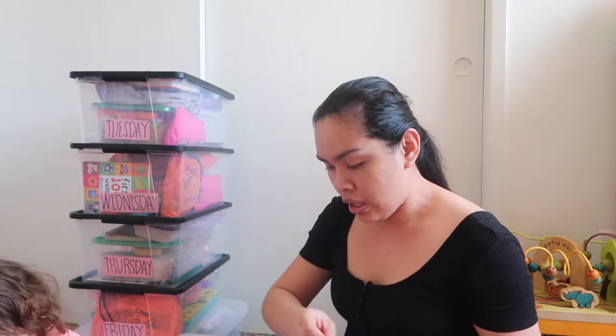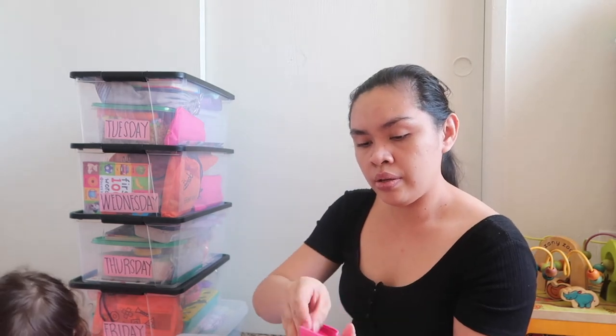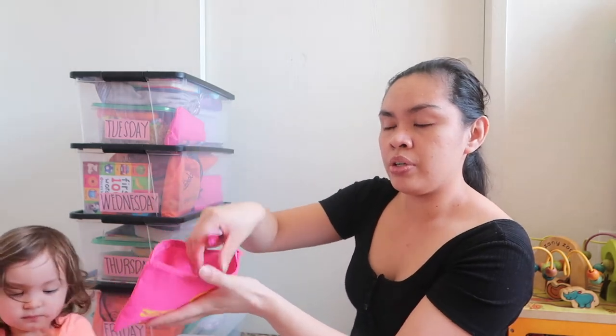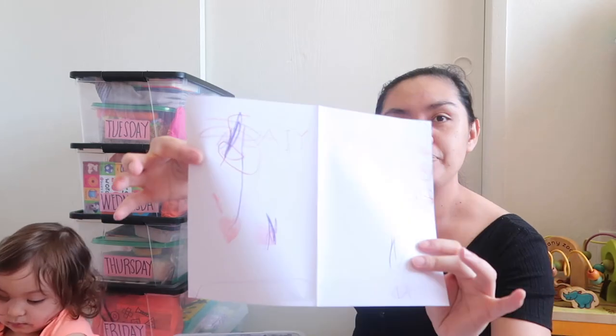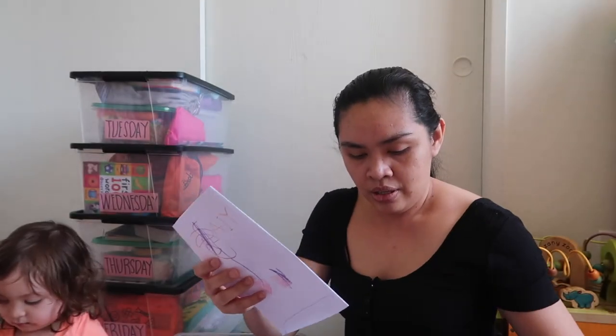And then we have a pencil case from Dollar Tree with pens, pencils, color pens, eraser, and sharpener — all in this pencil case. One of the activities is scribbles. She can do whatever she wants on the paper — she can scribble, I can put her name, stuff like that. She loves scribbling, she loves coloring, so that's good.